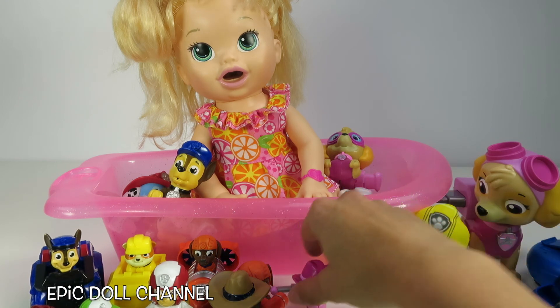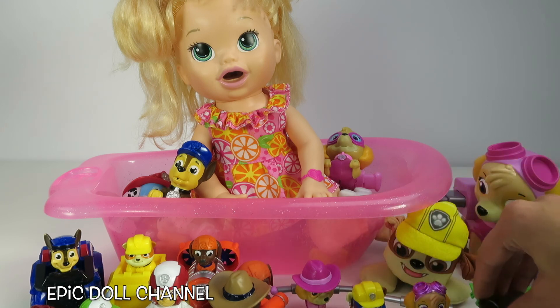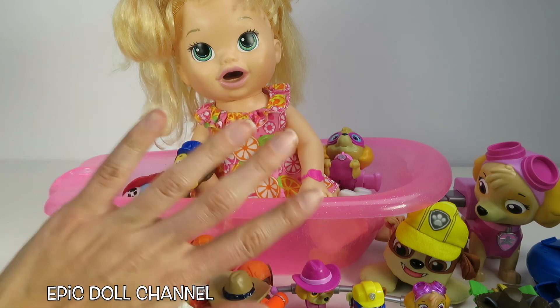Hey guys, thank you so much for watching Epic Doll Channel! We love Baby Alive and we love Paw Patrol! And we love to play with the funnest dolls! So if you guys like to have fun, give this video a big thumbs up! Oh my goodness, I almost forgot — we have so many more awesome, fun videos, so hit subscribe so you can see all of them! Thanks for watching! We'll see you next time! Bye!